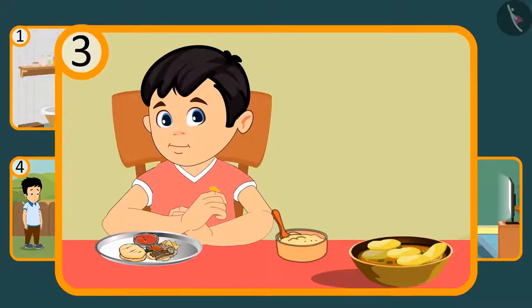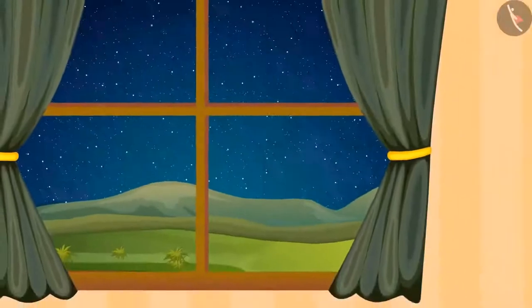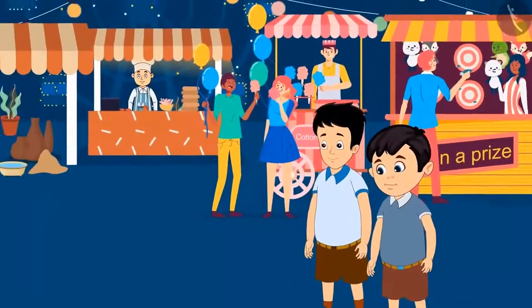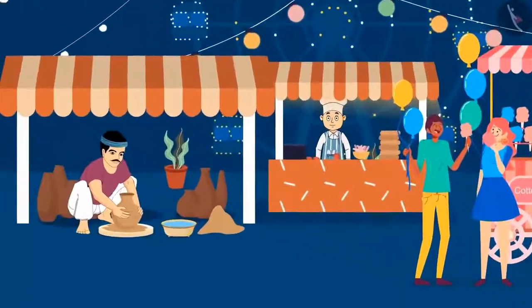It is evening and Chotu is ready to go to the fair. Chotu arrives at the fair with his friend Sonu. There he saw a pot maker making a pot.